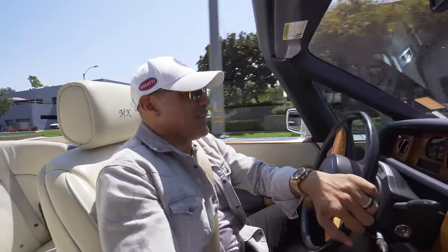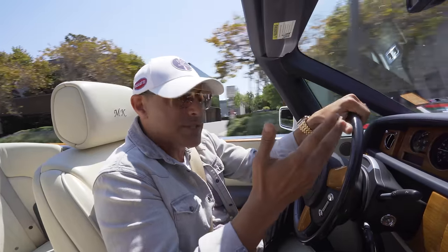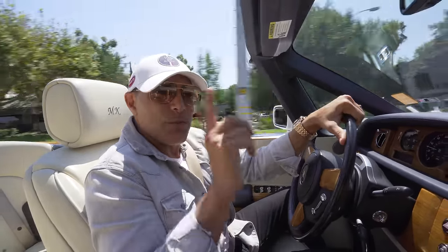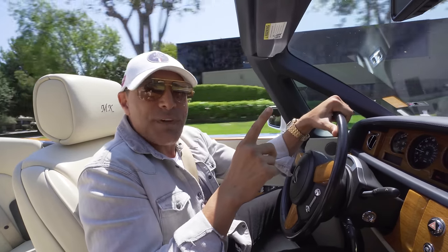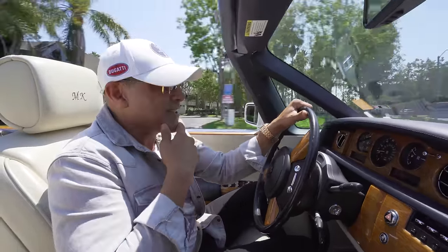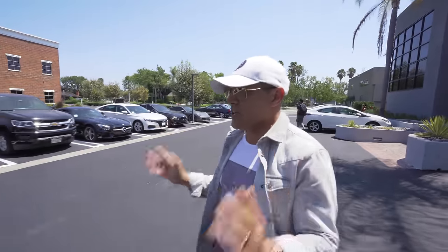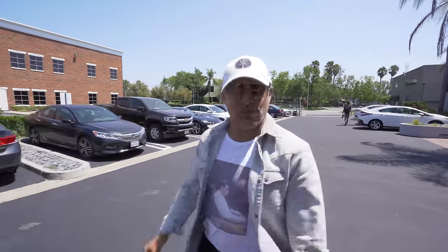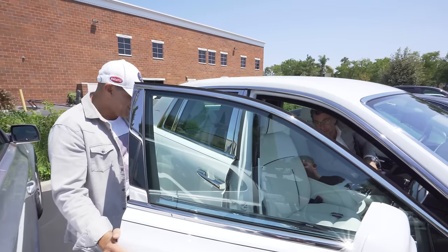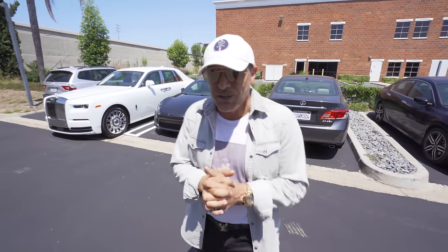Hey guys, welcome back to my channel. Today we're talking about my daily driver – I've been driving this Rolls-Royce Drophead for the past 12 years. I got a call from Rolls-Royce of Orange County saying they want to give me a Phantom Series 8 to try out. Maybe it's time to upgrade my daily driver, so let's go check it out. I didn't realize how big this car is – it's bigger than my Drophead.